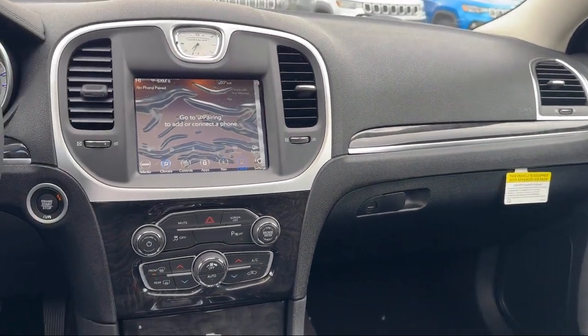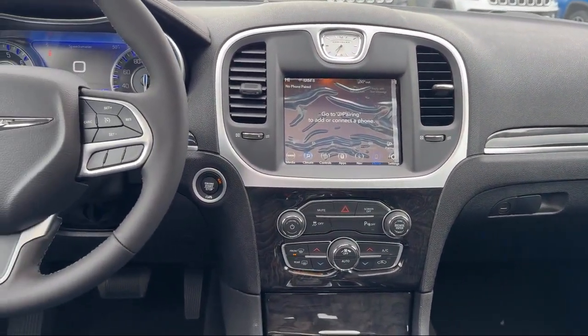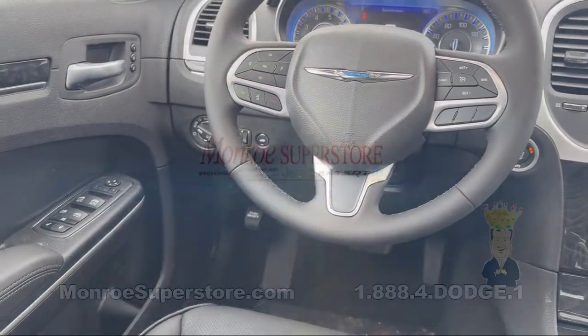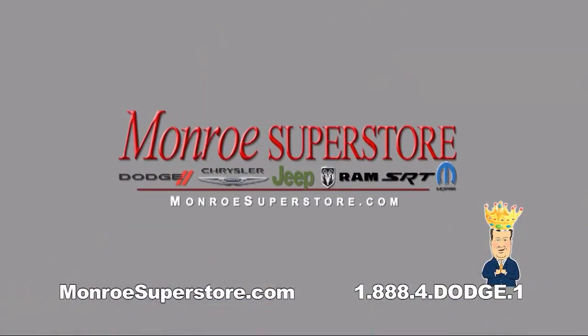In fact, it's our outstanding customer satisfaction, facility, processes, and training requirements that have earned us multiple awards. So come visit us at the Monroe Dodge Chrysler Jeep Ram Superstore today.